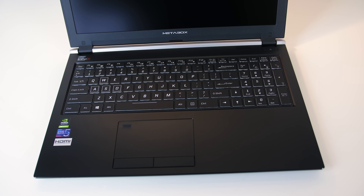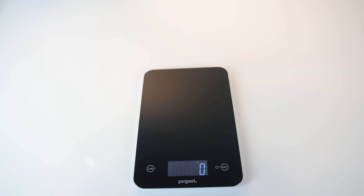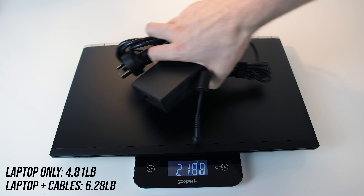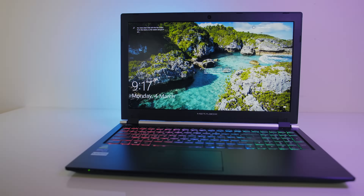This Clevo chassis has a metallic body and both the lid and interior are matte black, with no sharp corners or edges anywhere, and the overall build quality felt premium. The dimensions are 38cm wide, 25.2cm deep, and under 1.9cm in height — on the thinner side for a laptop with this much power. The weight is listed at 1.9kg bare bones; my configuration came in at around 2.2kg, and over 2.8kg with the 150W power brick and cable.